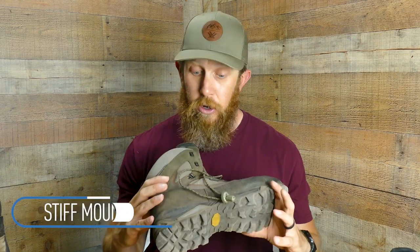Then I tried these: the Crispi Colorados, which would be considered a true stiff mountain boot. They're a 4 on the 1 to 5 scale — not a full crampon-compatible crazy boot, but noticeably stiffer than your run-of-the-mill hiking boot. I was worried that the stiffness would make me feel less control over my steps, like I'd just be throwing my leg out and dropping this cinder block of a foot down in front of me, hoping it would all work out.